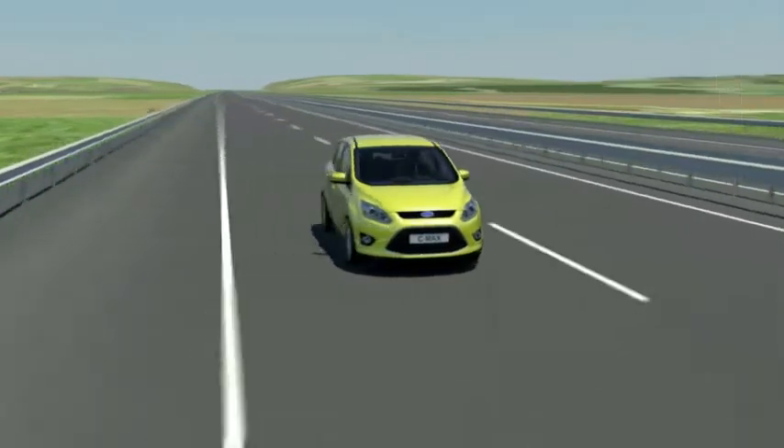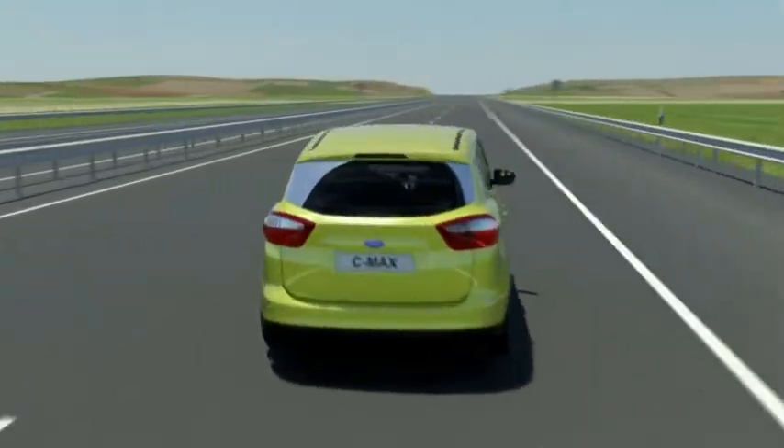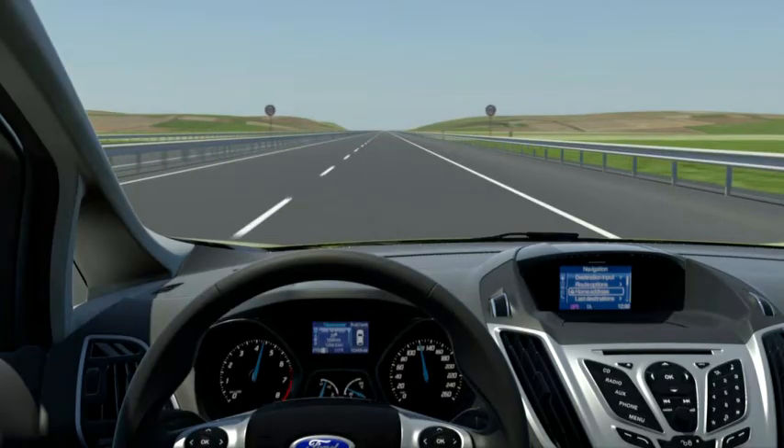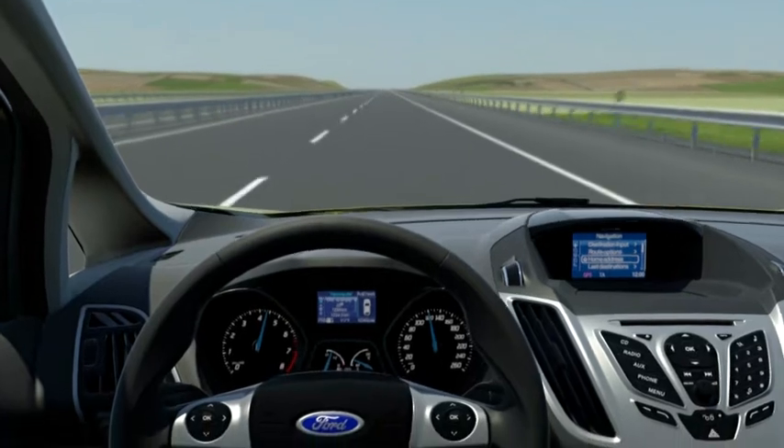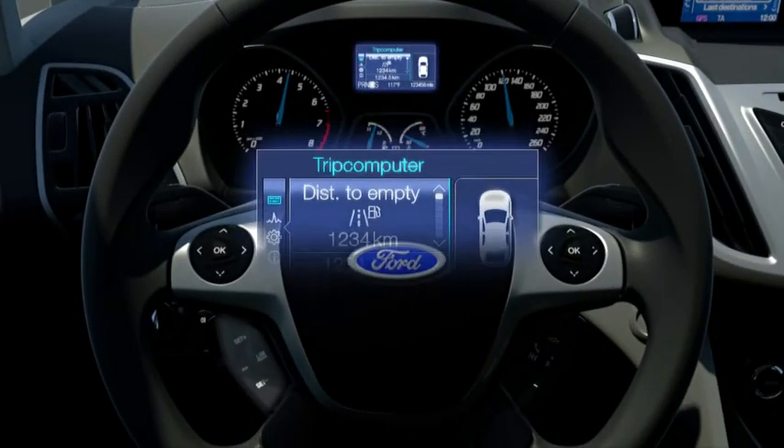That is not the only new driver assistance system on the C-MAX. There is also a speed limiter, which prevents the driver from exceeding the speed limit involuntarily. The selected maximum speed can be set with a switch at the steering wheel, and the set value appears in the cluster display.